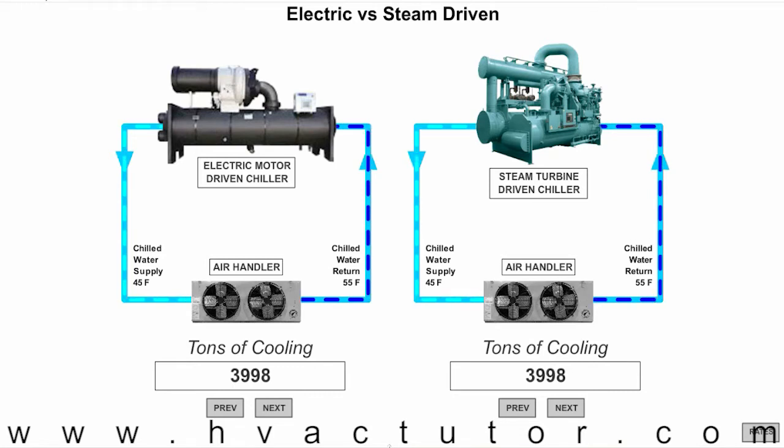This is Doris McBride with HVAC Tutor. In my last video, from peak to off-peak, I discussed how a facility I recently toured was using thermal energy storage to save a considerable amount of money versus using an electric motor driven chiller. The same facility also had steam turbine driven chillers, and I wanted to do another video talking about how the cost of driving a steam turbine chiller compares to an electric motor chiller.